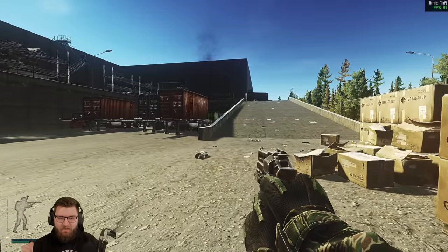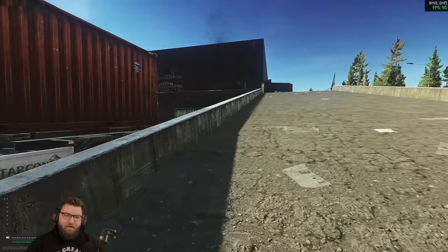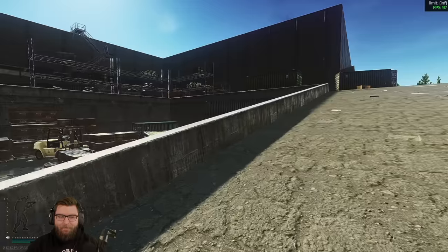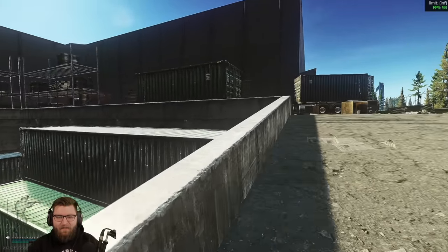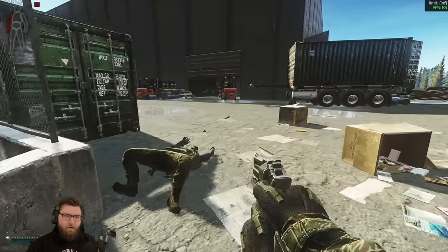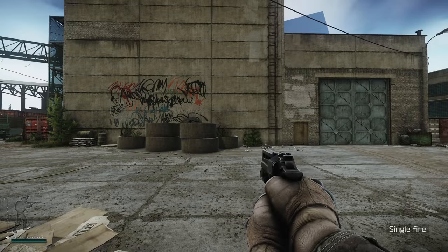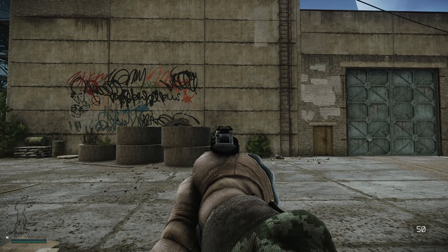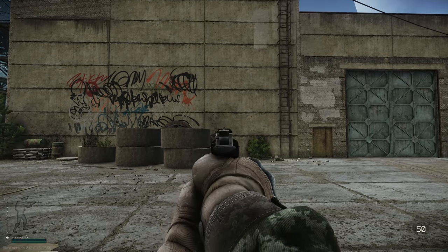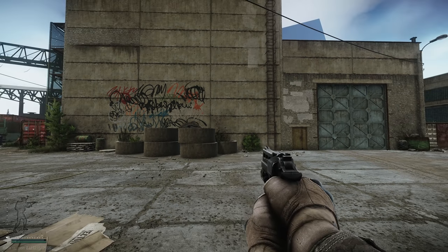In Tarkov there are three main ways of eliminating players: headshots, thorax shots, and leg shots. Understanding this is important because it shows how the revolver can be best used and where it possibly falls short compared to other pistols and sidearms.